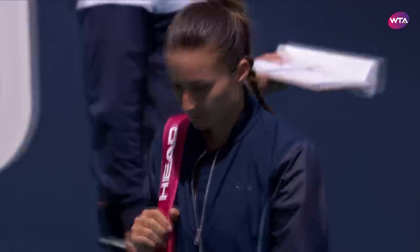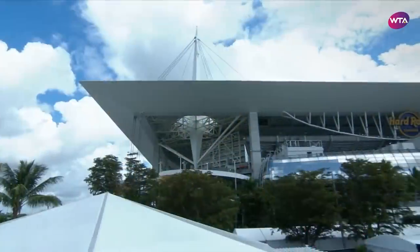Her opponent, Vanilia Yakupovic, is making her first appearance in Miami. She enjoyed a breakthrough campaign in 2018, finishing in the top 100 for the first time.